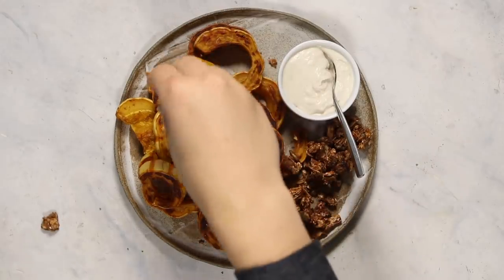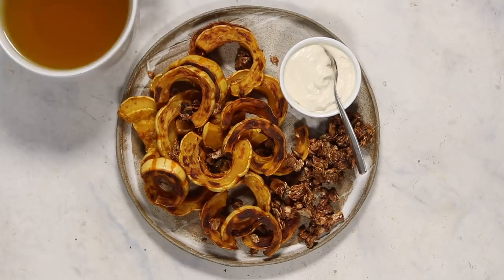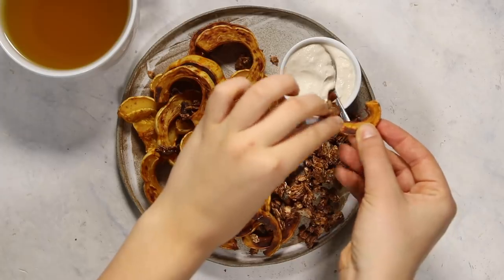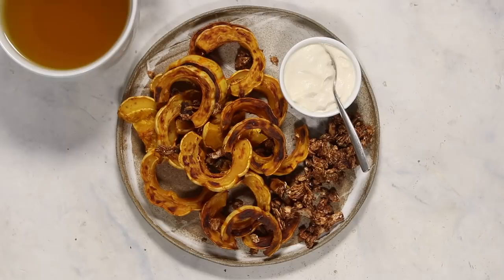Back to breakfast — I had some of that granola on the side and I had the rest of my tea. What I like to do is dip the squash in yogurt, and then I was also making these little sandwiches by taking a piece of the granola and rolling it up. I know this isn't a conventional breakfast, but I think it's really tasty and you guys should totally try it.